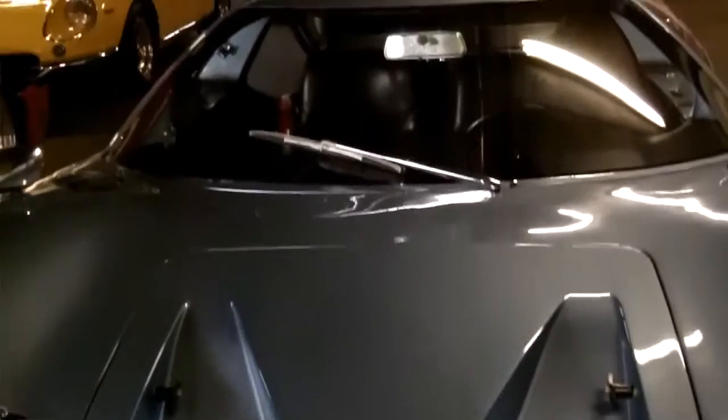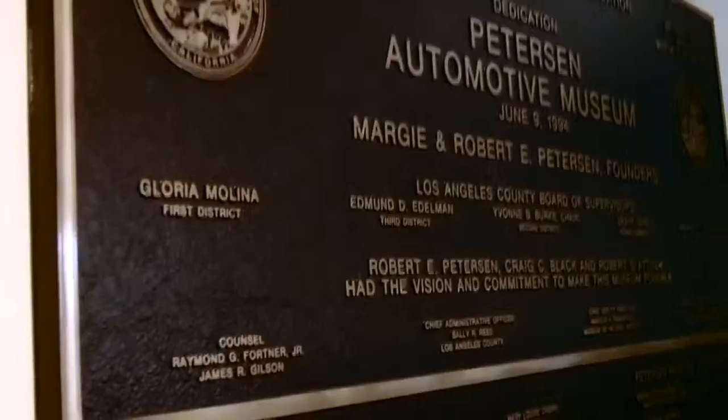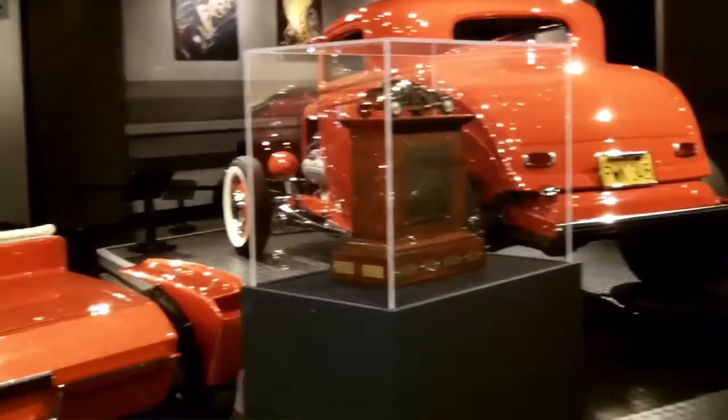We also have one of only seven GT40 Mark 3s that were ever built — the car has quite a provenance. The Peterson Museum speaks to all aspects of automotive history in general. If it's important to us and if it's important to our car culture, we want to talk about it, we want to collect it.